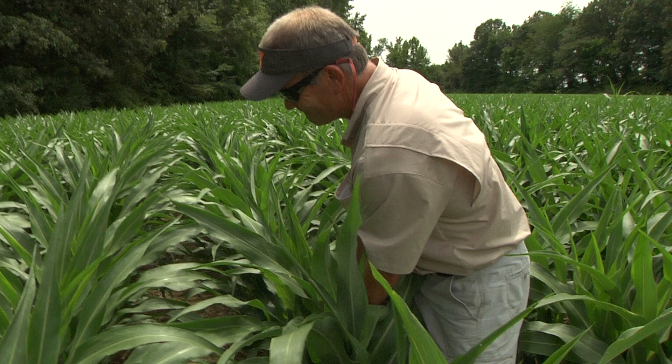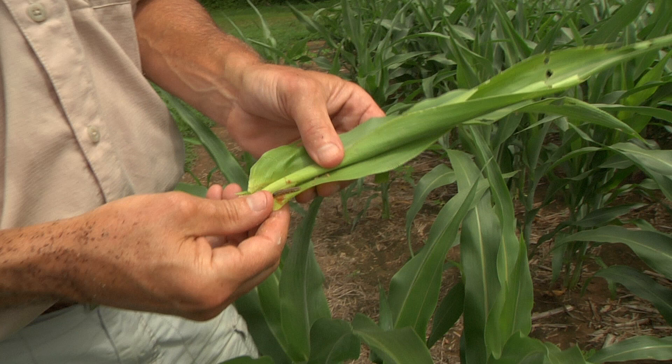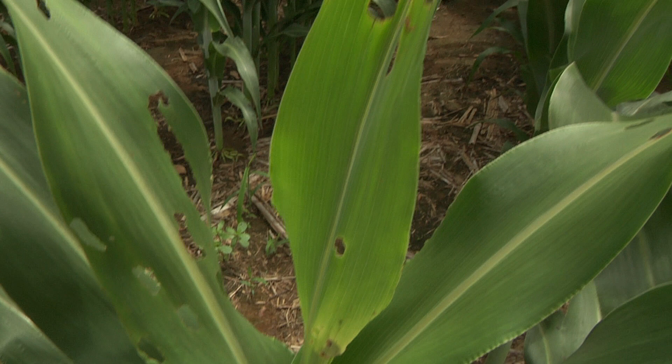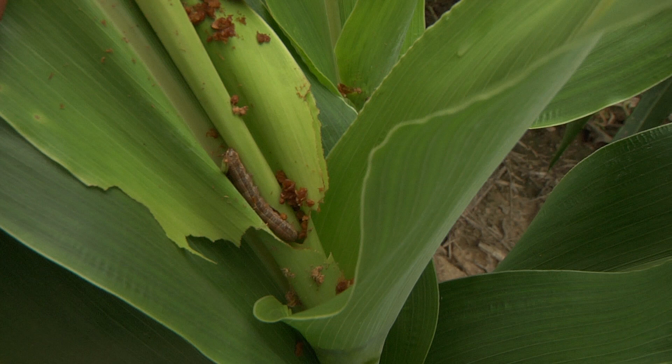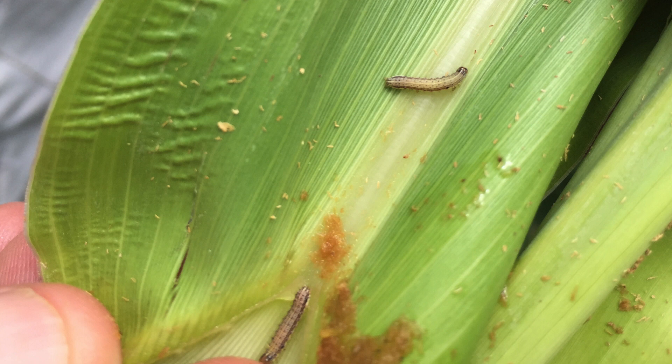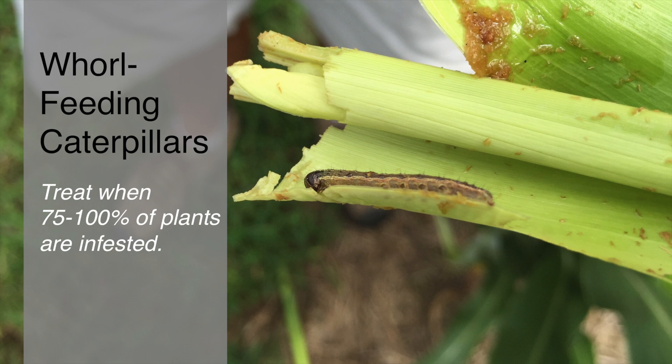Occasionally it'll be corn earworm also. What they do is they feed on the plants and cause irregular shaped holes on the leaves. The small larvae will actually cause windowpane-like lesions. We're normally not very concerned about infestations of fall armyworm or corn earworm in the whorls unless they're unusually high populations on small plants — say less than 12 inches tall. In that case, they can sometimes cause yield loss and we'll recommend treatment. The treatment threshold is when 75 to 100 percent of the plants are infested, but it's pretty uncommon to find that many larvae, so treatment doesn't happen very often.